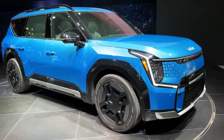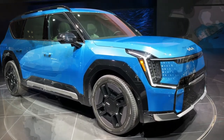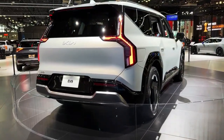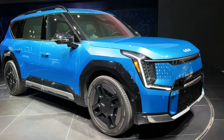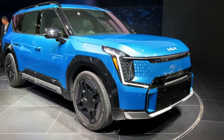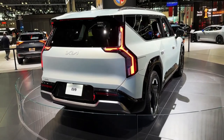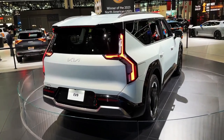Hello auto lovers, welcome back to Auto Universe channel. Today we're going to show you a 2024 Kia EV9 walk-around and review, explaining the details of the car. Please don't forget to subscribe for more videos. Thanks for watching.